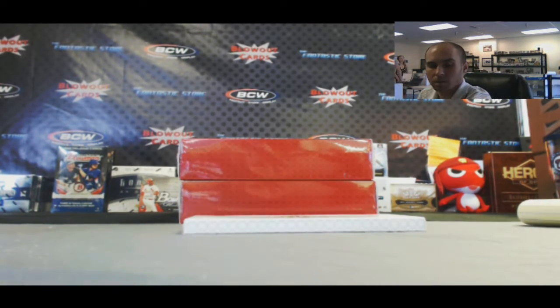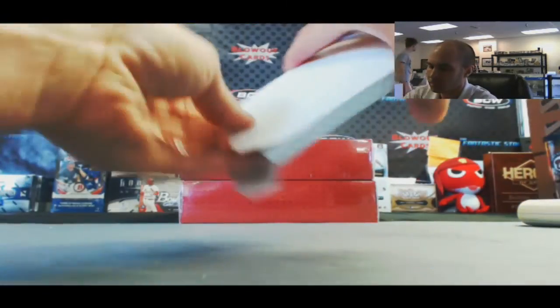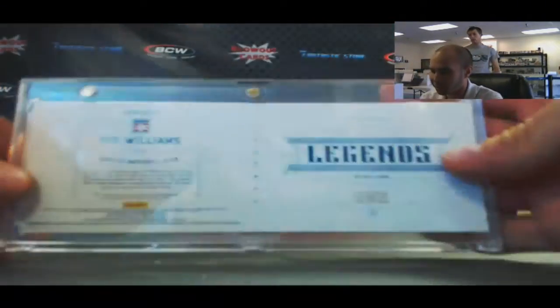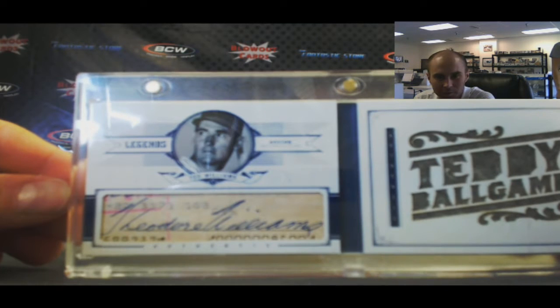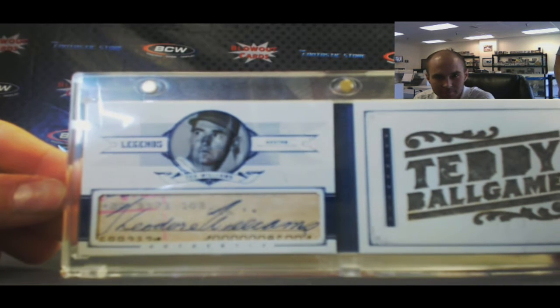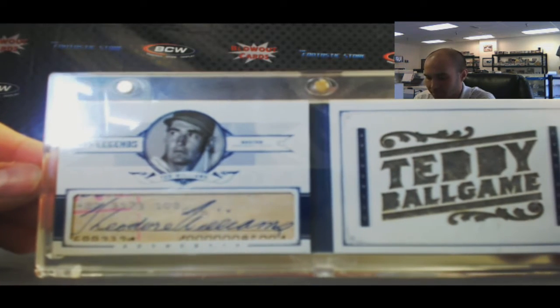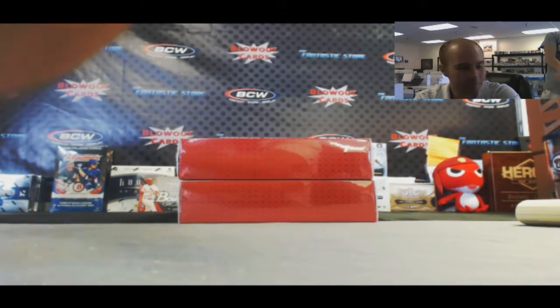Position 4: oh, how about a one-of-five 2012 National Treasures Baseball cut autograph booklet — Ted Williams! We saw the DiMaggio earlier, now we get the Williams. Awesome, what a beast.